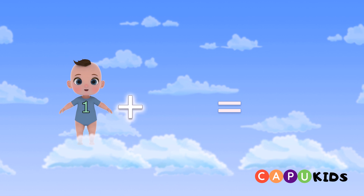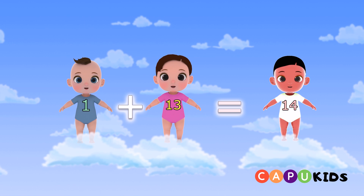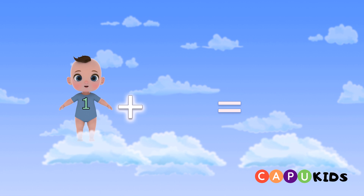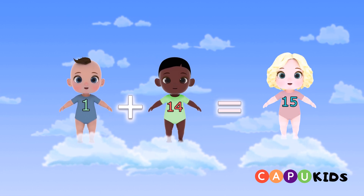One plus thirteen equals fourteen. One plus fourteen equals fifteen.